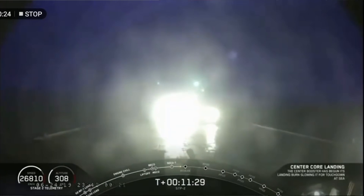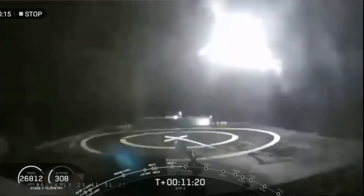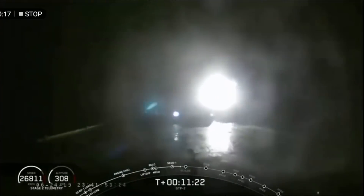According to Elon, during reentry it heated up too much and damaged the thrust vector control on the center engine. What probably happened is during the initial braking burn, all three engines were burning to slow down quickly, and as soon as the two side engines cut out for finer control during landing, they were relying on the thrust vector control of the core stage — and that was not reliable enough.